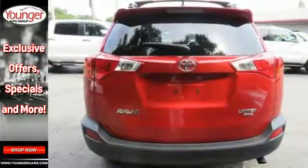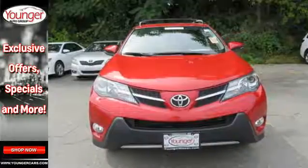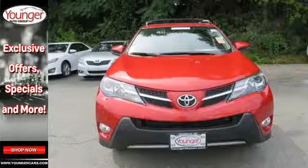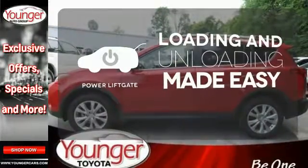Plus you'll appreciate the Star Safety System with enhanced vehicle stability control, traction control, smart stop technology and more. Loading and unloading your vehicle just got easier with the power liftgate.